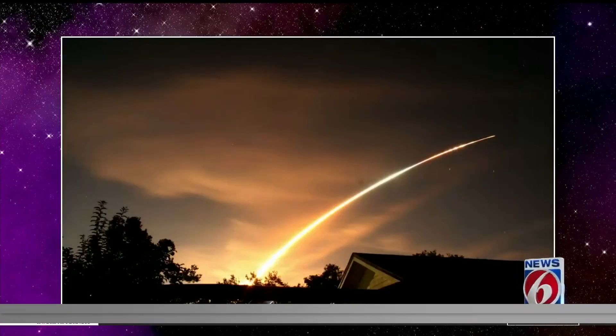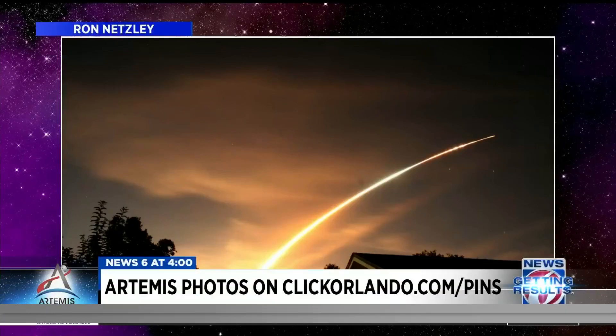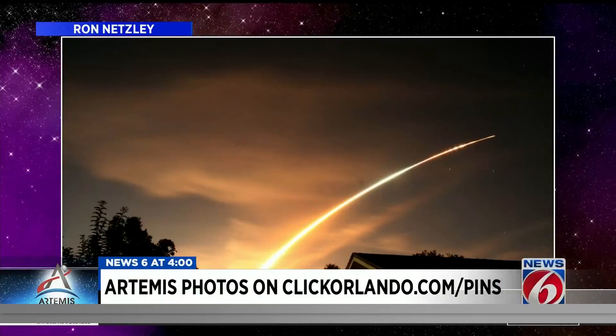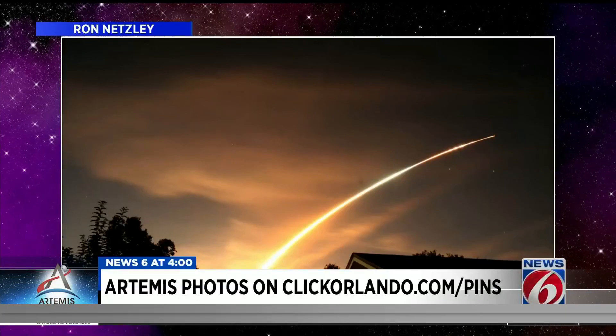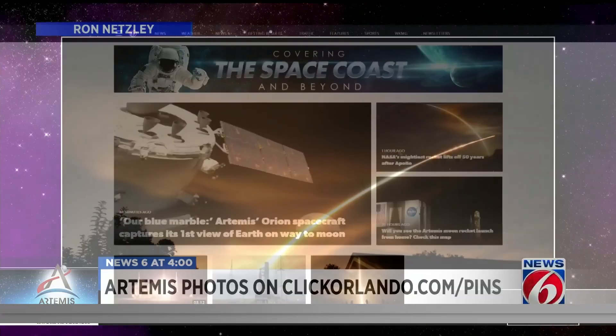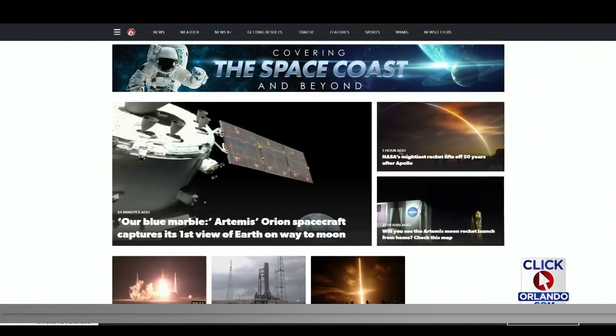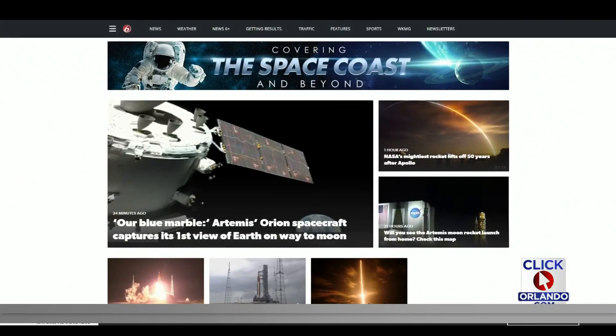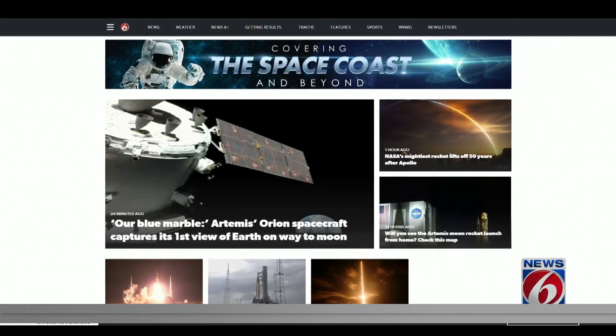We are getting some incredible photos sent to clickorlando.com/pins of the launch. Take a look at this shot from Stargazer Ron in Palm Bay — that looks absolutely gorgeous. Also online, find the latest mission video and what's next for Artemis and its journey to the moon, at clickorlando.com/space.